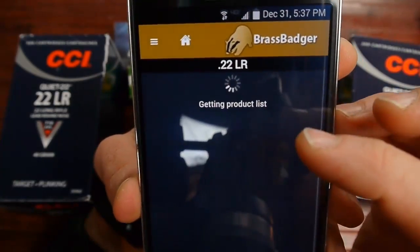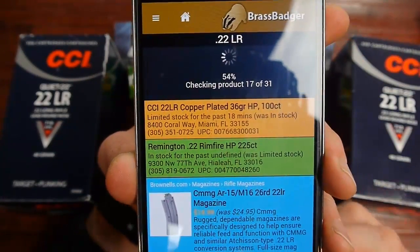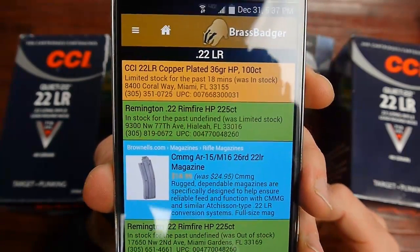It's fairly simple — put in your zip code, check all the stores you want, click on 22LR, and it'll scan through all 31 UPCs for you. Then you can see what's in stock, what's coming in, and plan your attack. Hope this video helps!